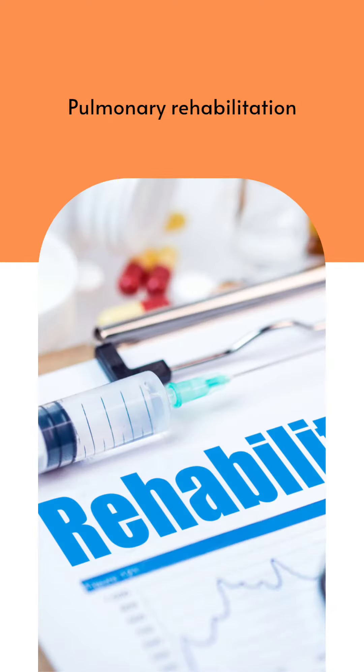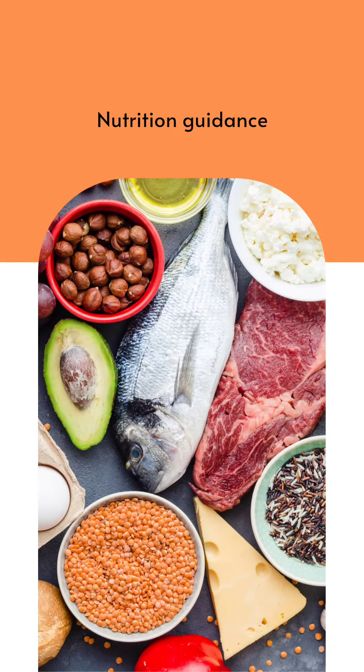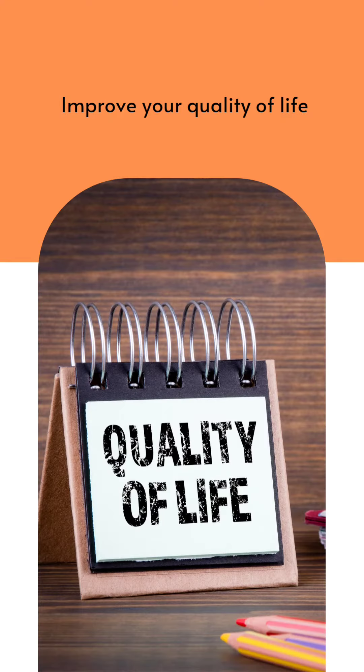Pulmonary Rehabilitation. This includes education, exercise, nutrition guidance, and counseling. It helps you to regain strength and improve your quality of life.